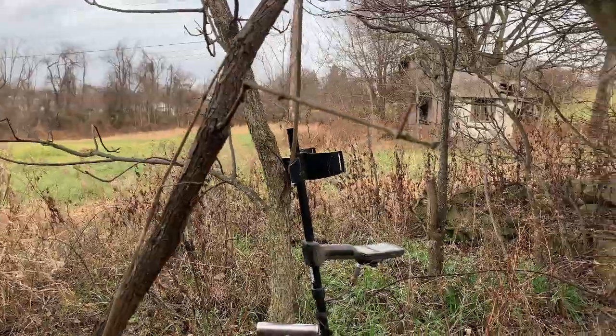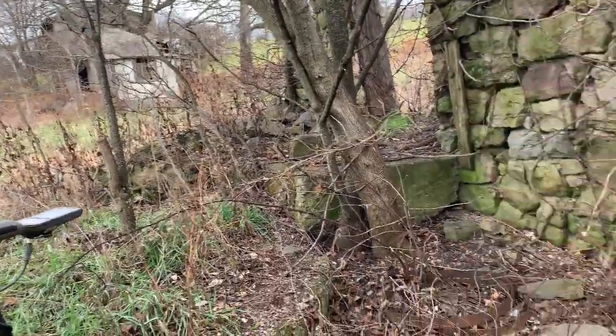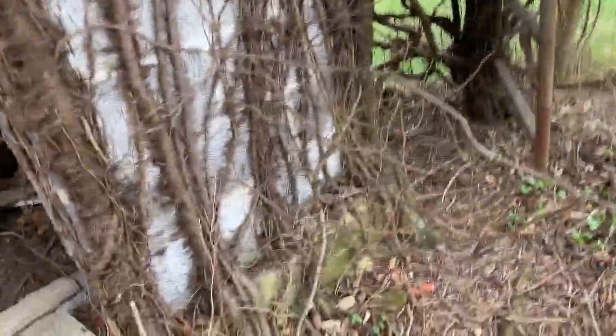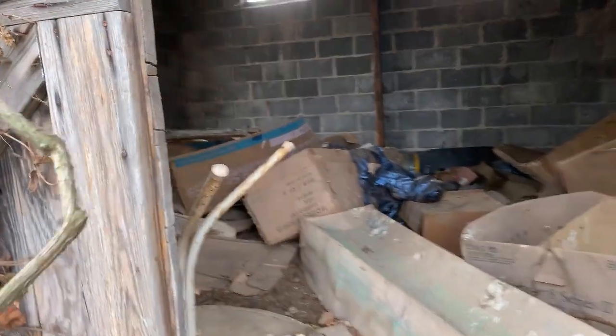Hey guys, it's Dustin here, another Dutch Boy Adventure. I'm at a really interesting place. I'm gonna flip it around so you guys can see — the house over here I did before but it's always been overgrown and still pretty much is. I'm over here at a barn where they must have had cows or pigs, because here's a little ramp, a little chute for them to go up.